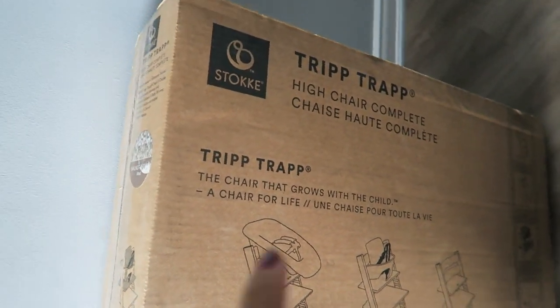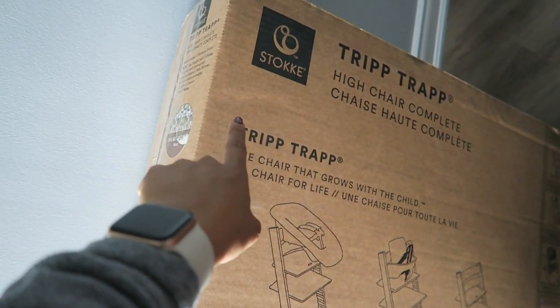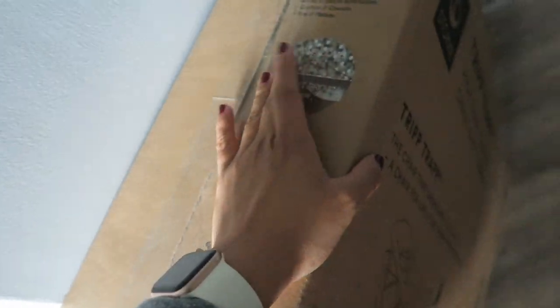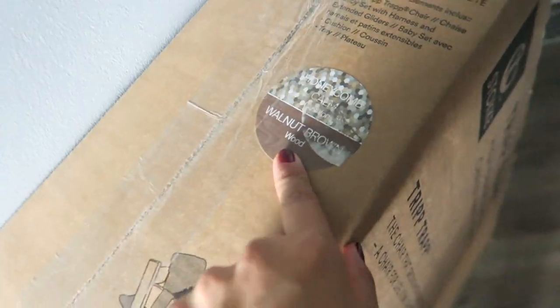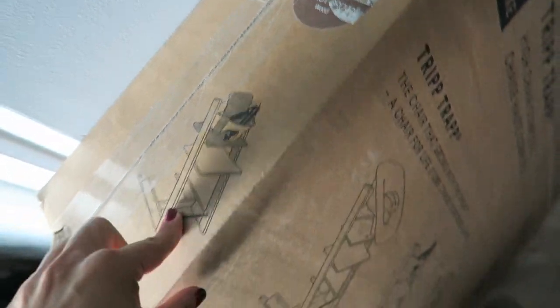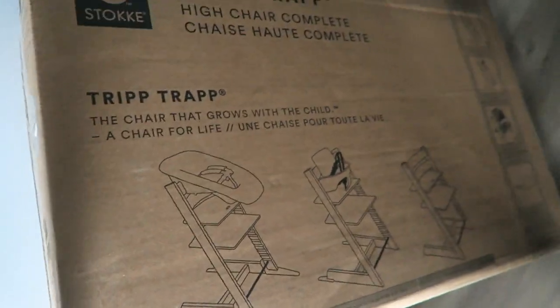In case you're wondering which one I picked up, I did get the Stokke Tripp Trapp high chair, and the color I got is probably the non-traditional choice — it's the Walnut Brown. Really excited to put this together.